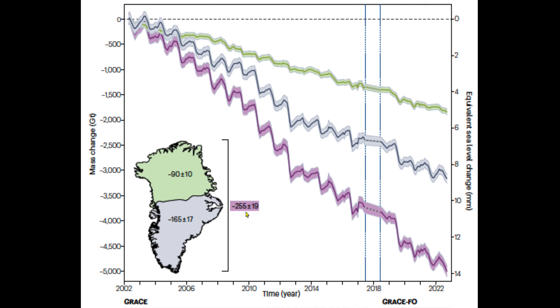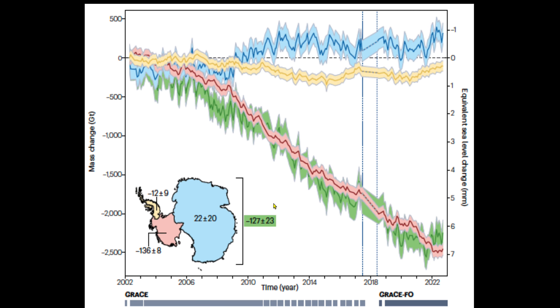Overall, 255 billion tons per year average loss from Greenland. Now looking at Antarctica: East Antarctica is in balance over this period. It was starting to get into decline, but you can see an increase here because of additional snowfall — it's very noisy, but it's not part of the loss signal. The losses in Antarctica are coming from the West Antarctic ice sheet, shown by this red curve, with the overall shown in the green curve.